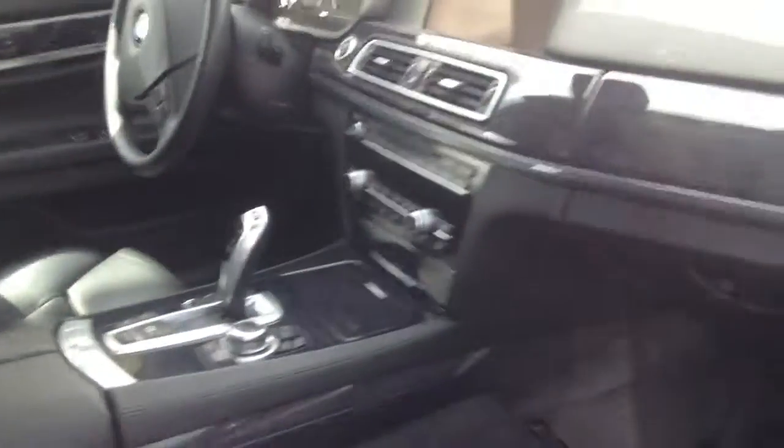But as you can see, very clean, all leather. This wood right here — I don't know if you can see it, it's kind of got a glare — it's the upgraded wood trim, which is beautiful.